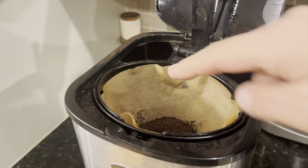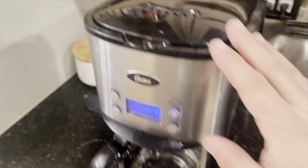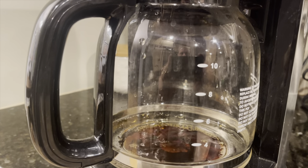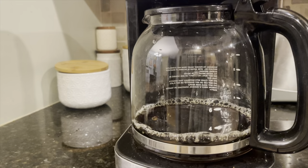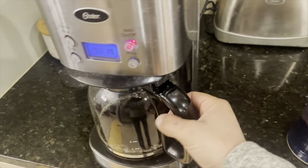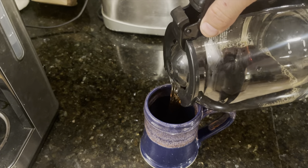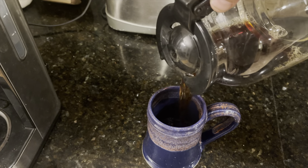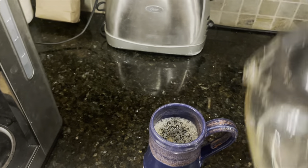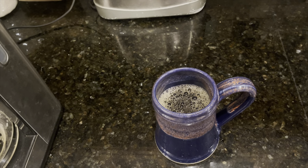I already wet the filter, put in the coffee, and let's brew. It is done. Let's get a cup, pour it out, and try it. I've got my Maryland Renaissance Festival mug. Let's let it sit for a bit and I'll give you my tasting notes.